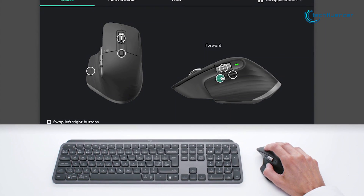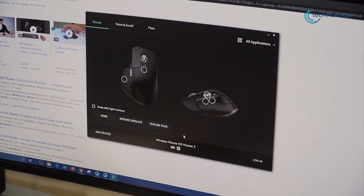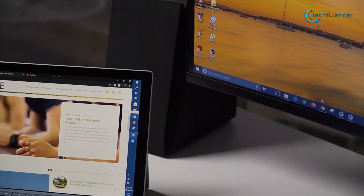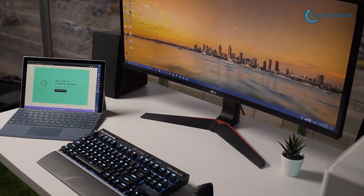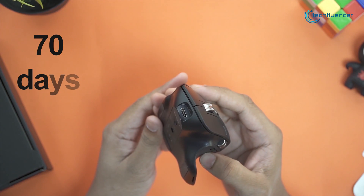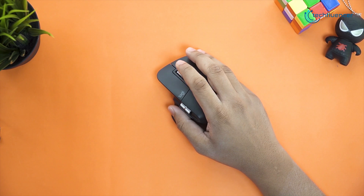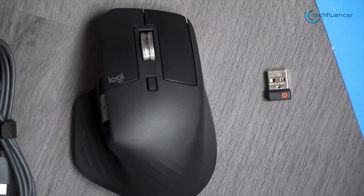You can expand your workflow with predefined app-specific profiles and numerous customization options. With a 4000 dpi sensor, this mouse is 5 times faster than a regular one and can seamlessly transfer the cursor, text, and files between your MacBook and desktop with cross-computer control. It runs for up to 70 days on a full charge, while a 1-minute quick charge gives you 3 hours of non-stop usability. If you use your MacBook for extended periods and want something more ergonomic and comfortable, get the Logitech MX Master 3.